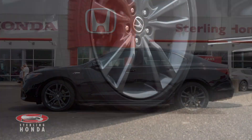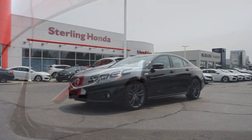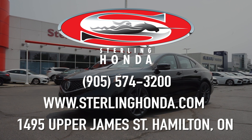That's all for this video walk-around for the 2019 Acura TLX Tech A-Spec. For more information on this outstanding vehicle, visit sterlinghonda.com or give us a call today at 905-574-3200.